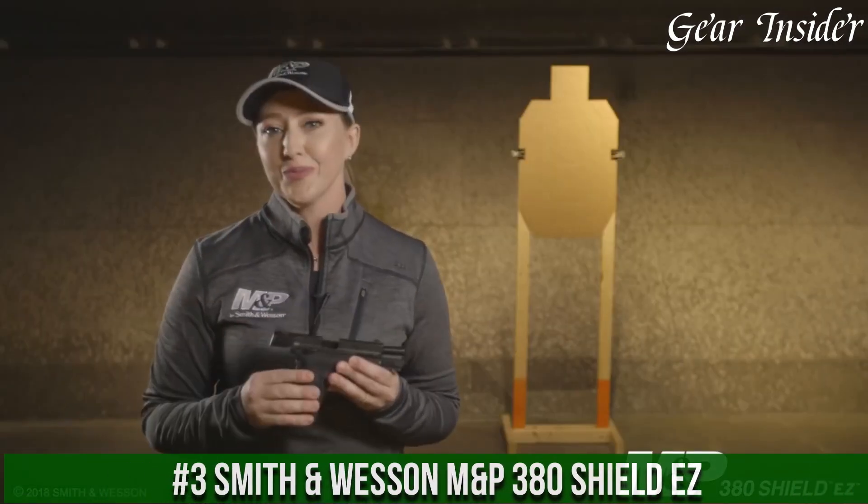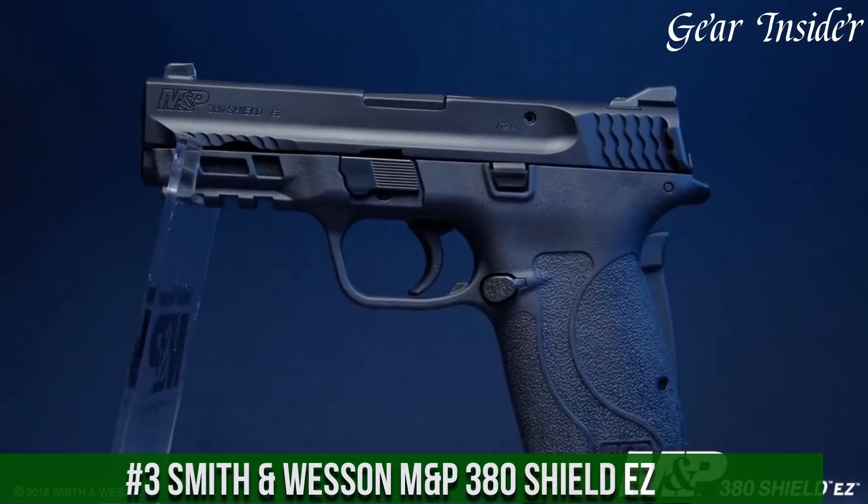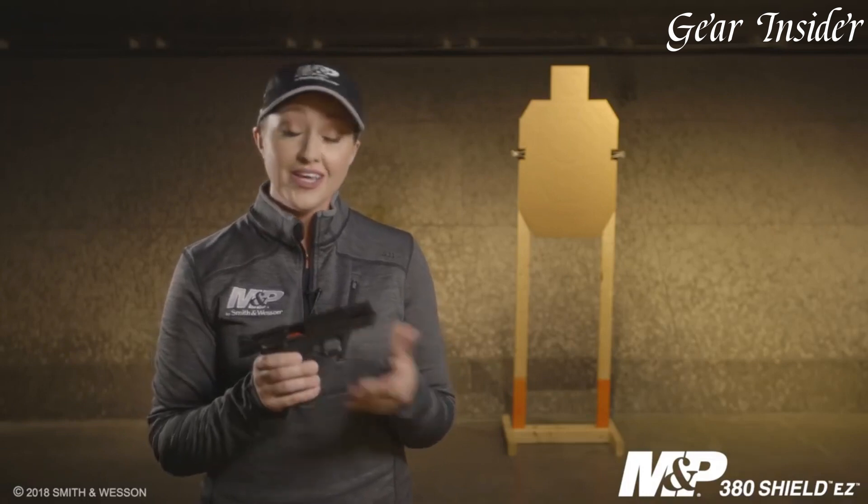Number 3: Smith & Wesson M&P 380 Shield EZ — a user-friendly and reliable pistol designed for ease of use and enhanced shootability. The M&P 380 Shield EZ offers a compact and lightweight design, making it ideal for those with limited hand strength or new to shooting.